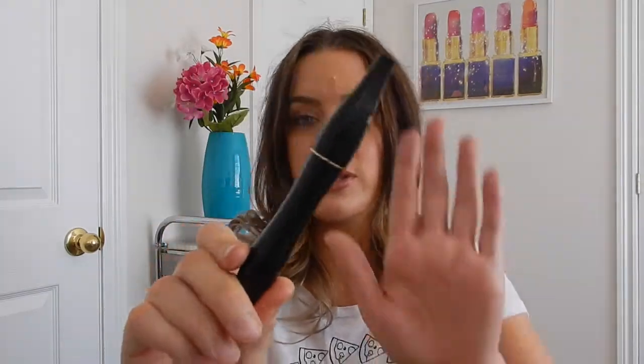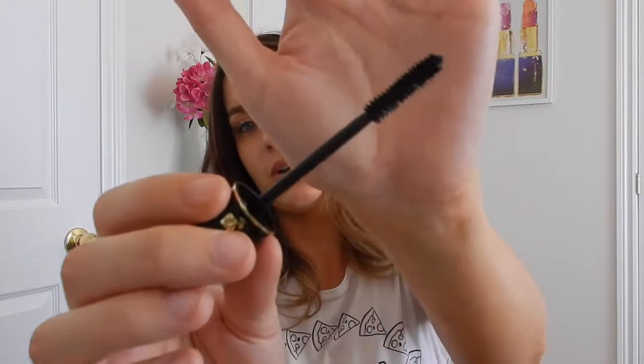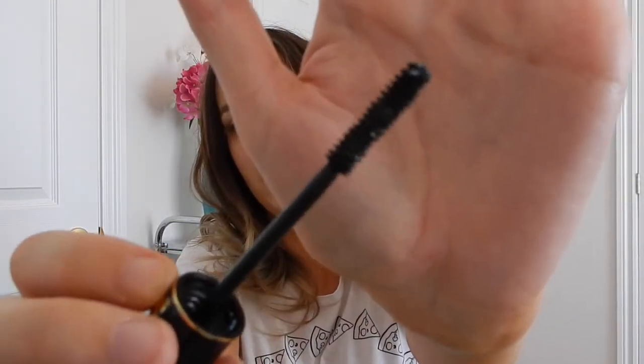One last repeat product — I know you guys are going to roll your eyes. I just recently opened this and started using it again, and everybody around me noticed something was different about my eyelashes. Of course it was my Lancôme Hypnose. This is my ride or die. Sometimes I think I've found something better and go away from it for a while, but every single time I come back I realize why this mascara is such a big deal to me.